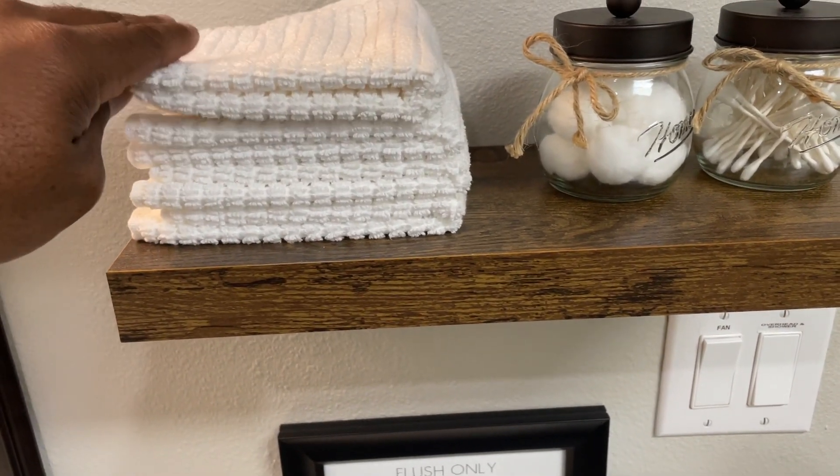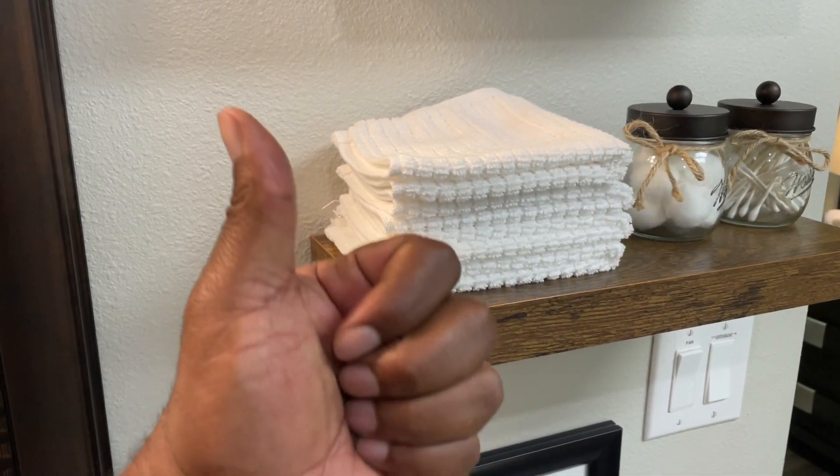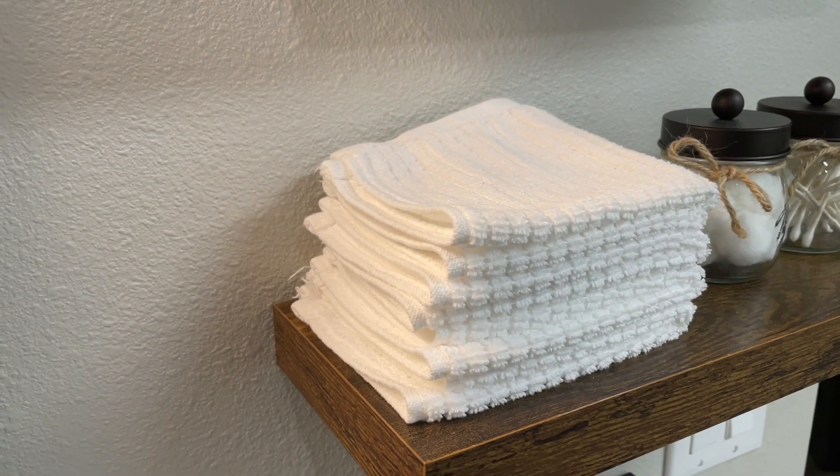I highly recommend these cleaning towels for anyone seeking reliable, versatile, and high-quality towels for both kitchen cleaning and personal use. They add a level of convenience and cleanliness that's essential for any home.